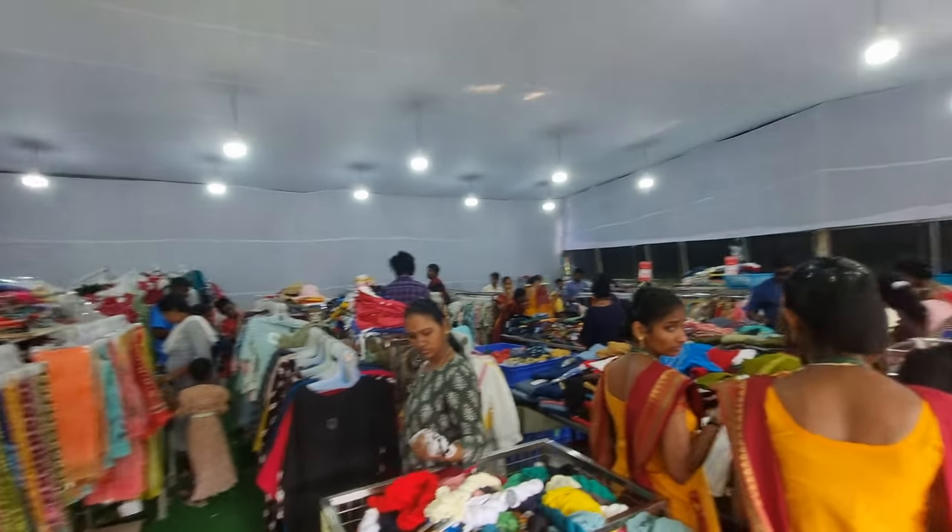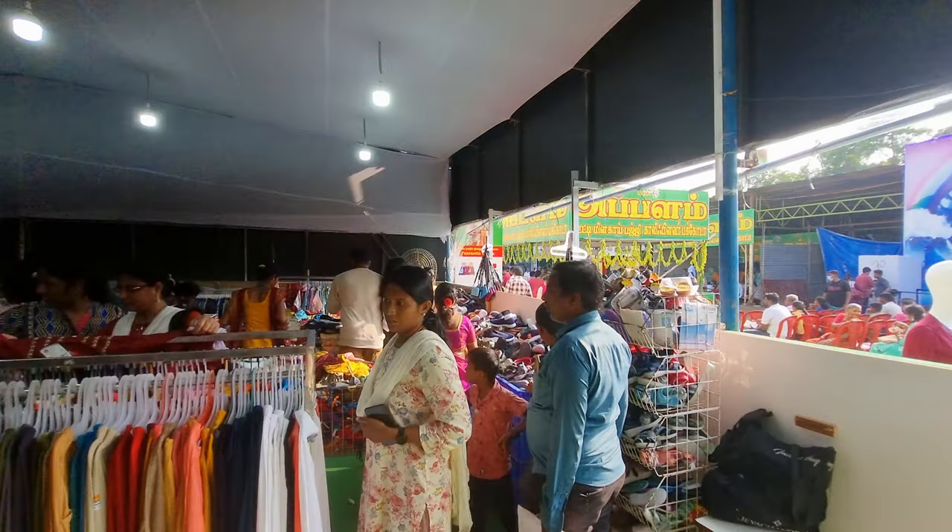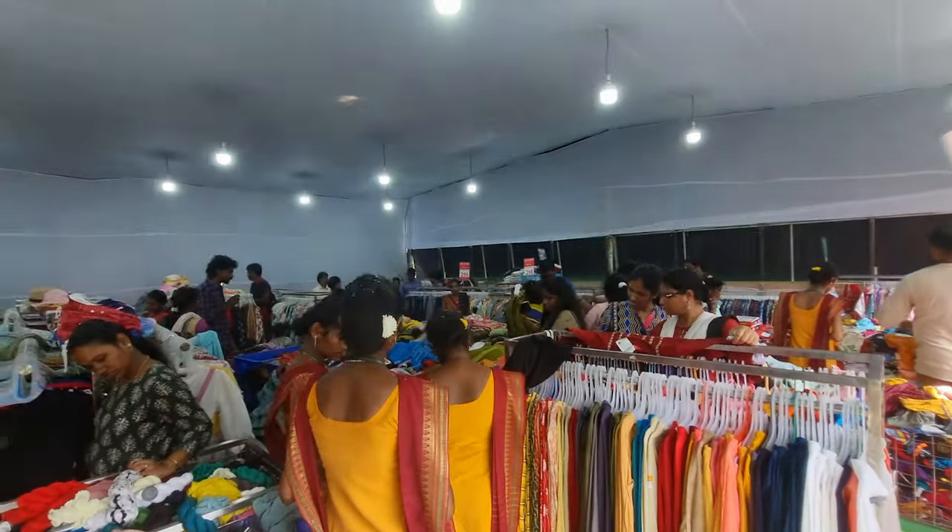As you can see, ladies have a lot of collection here. I think gents also have a lot of collection here.